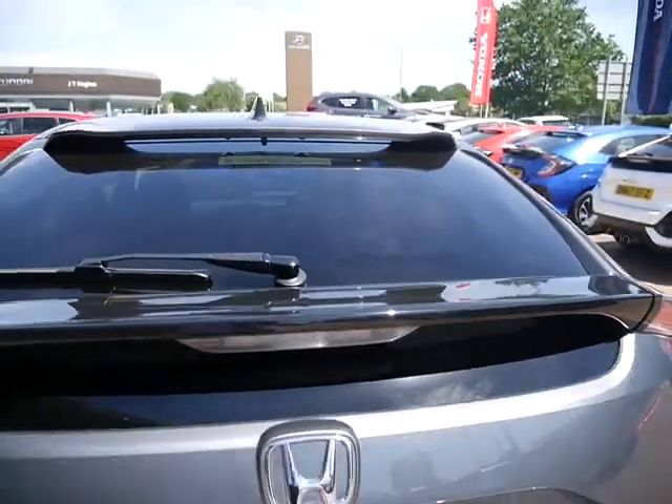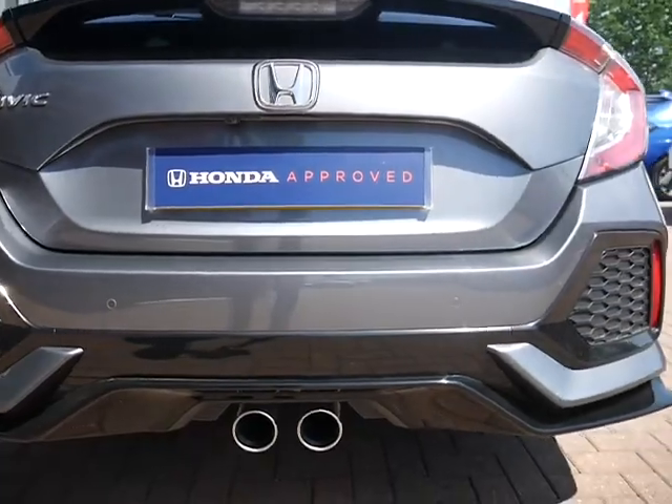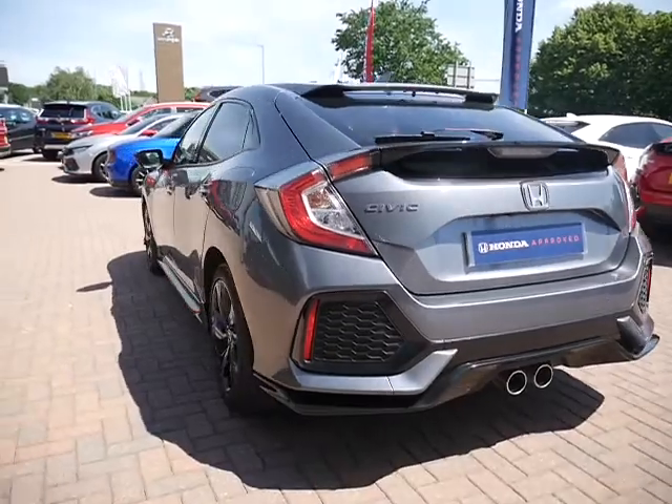The car comes with a rear tonneau cover, all the book packs necessary, and also two keys. It has a reversing camera and also reversing sensors. Being the Sport, it has a twin exhaust system which in my opinion just finishes the car off.